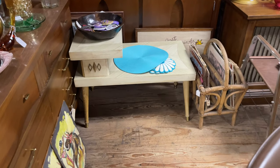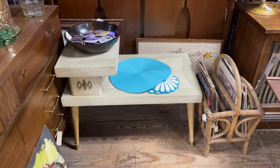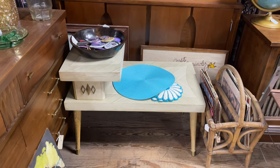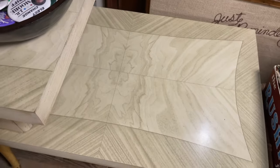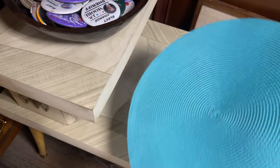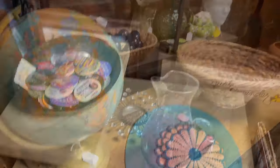I was drawn to this side table because of its legs and because of its little diamond details that make it look very 50s, and it was a lighter color than all the rest of the furniture around it. So it did catch my eye. If I was going to do something like this in my living room, I'd probably be looking for pieces like that.